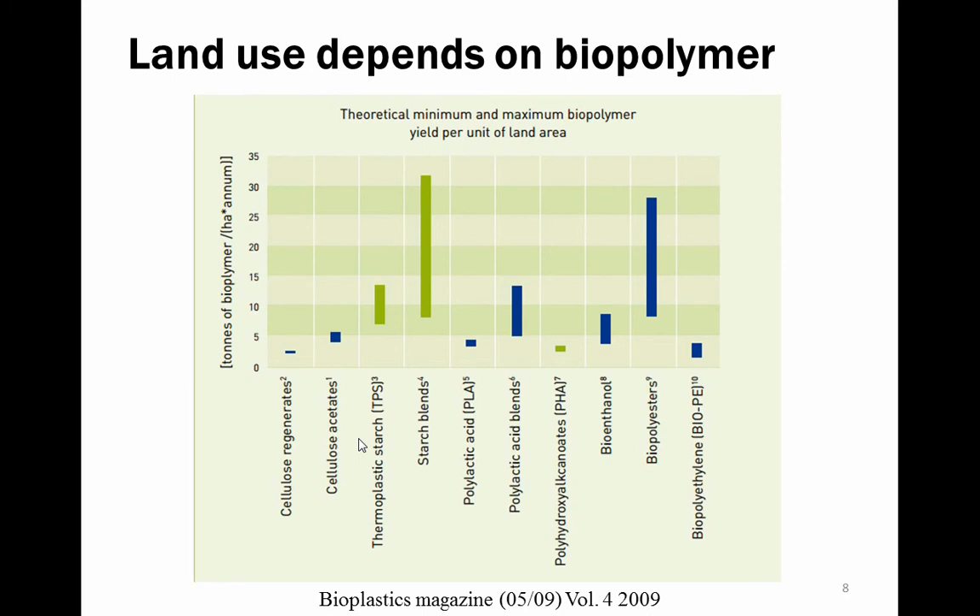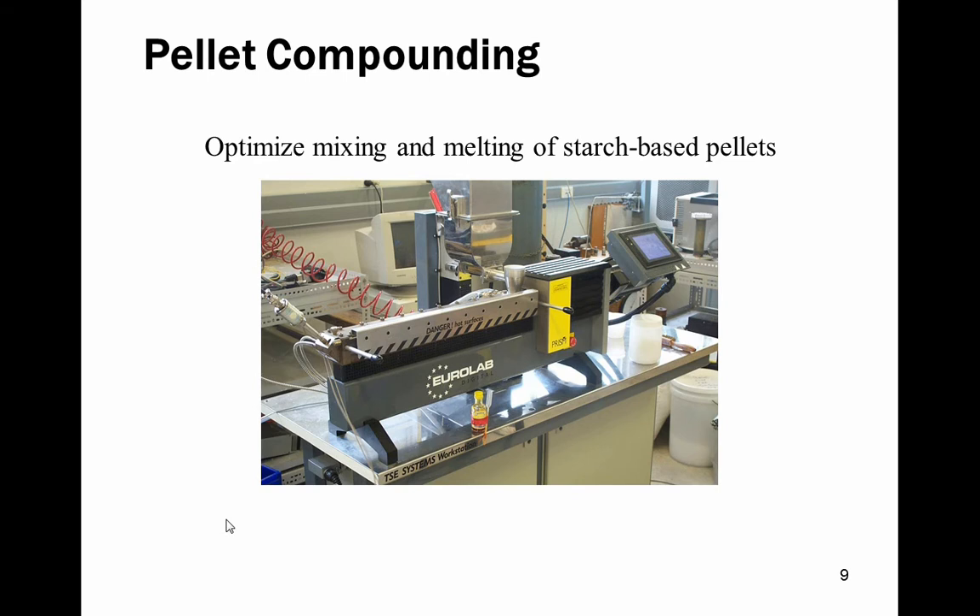There is a question about whether it's appropriate to use starch for packaging. A lot of work has gone into estimating tonnes of biopolymer per hectare per annum for various types of polymers — starch blends come in at around 10 to 30 tonnes per hectare per annum, and it takes very little land use to convert these to plastics at the tonnage we're looking at. In terms of how we make these materials, the first stage is to optimise compounding using a small polylab extruder, working out how to process these materials to give reliable and good product.